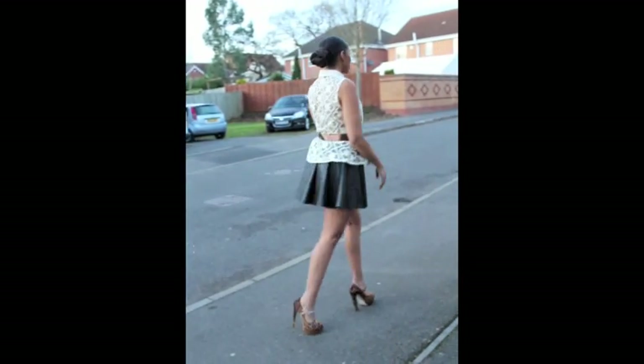Have a look at my blog loloscloset.co.uk for more details on both looks. Thank you.